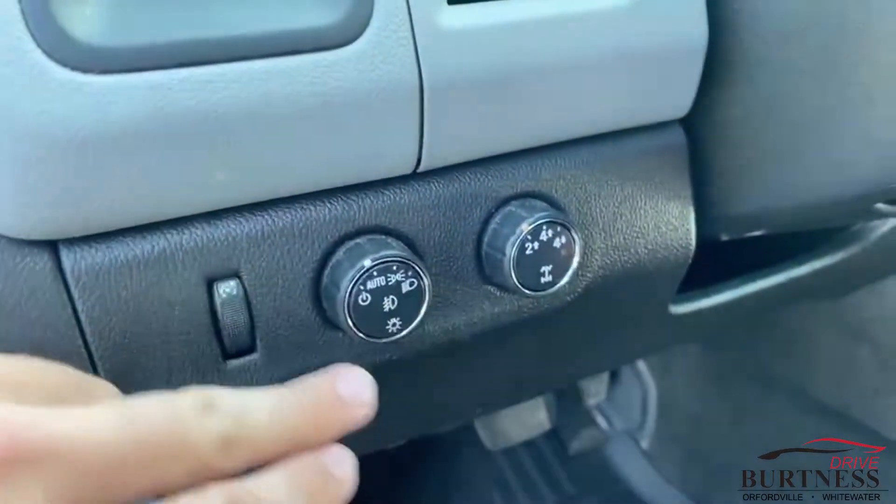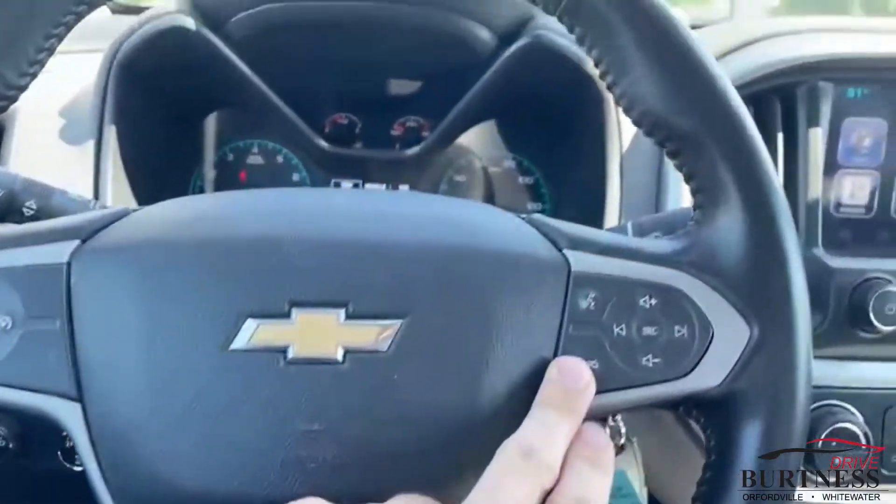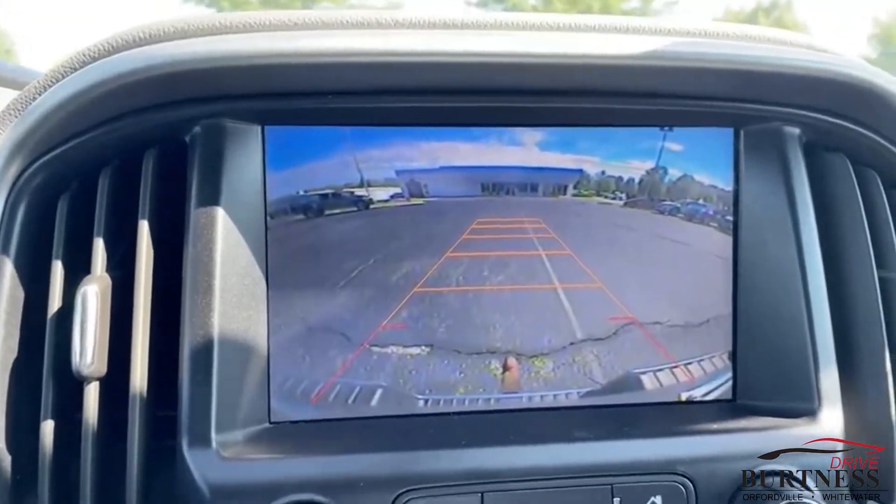You got your 4-wheel drive settings here, automatic headlights, cruise control, and Bluetooth options here.